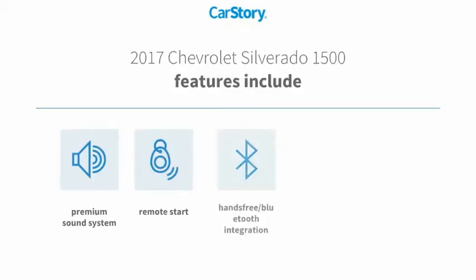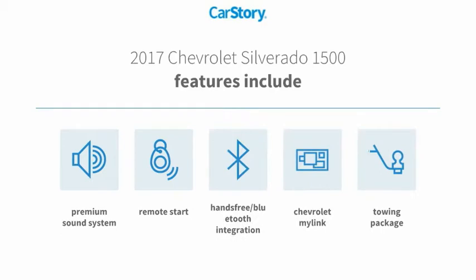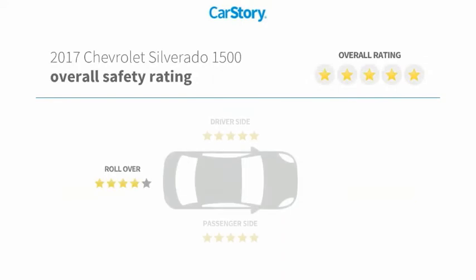Features include remote start, premium sound system, towing package, and hands-free Bluetooth integration.